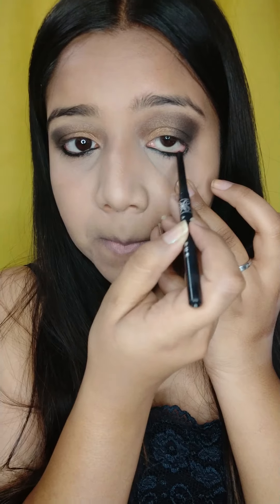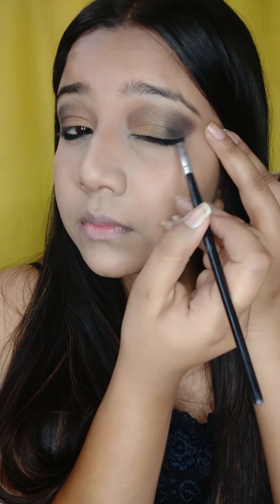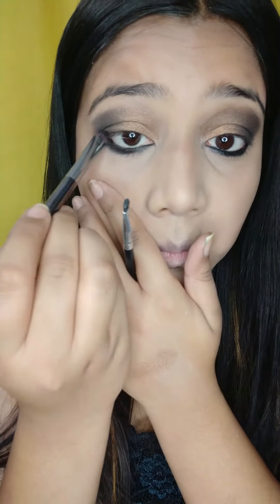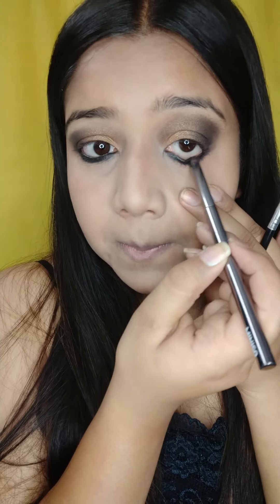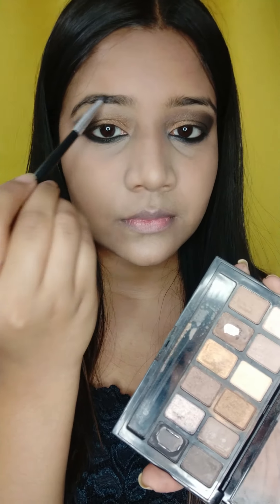Now I will be using my kajal pencil to apply it on my lower waterline and I will be blending it with the help of two brushes. I wanted a more raw type of makeup look and I want to add a little bit of my own style.